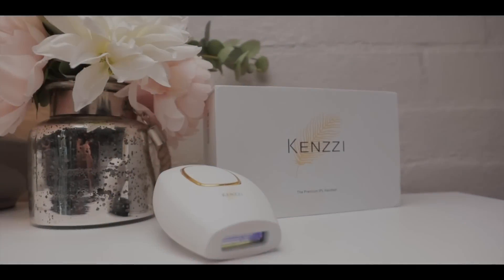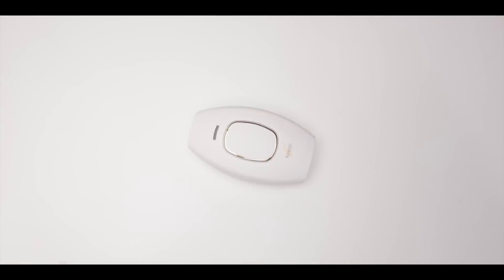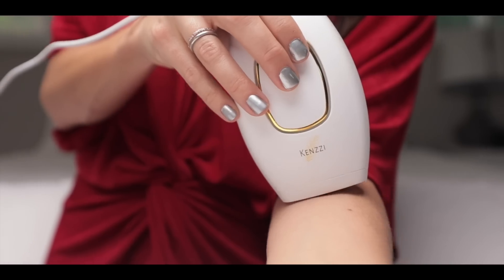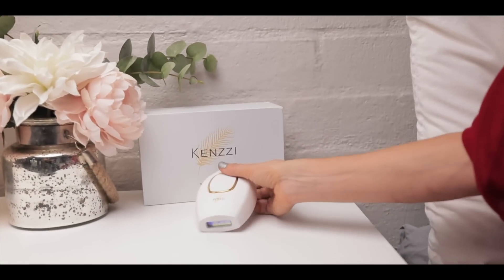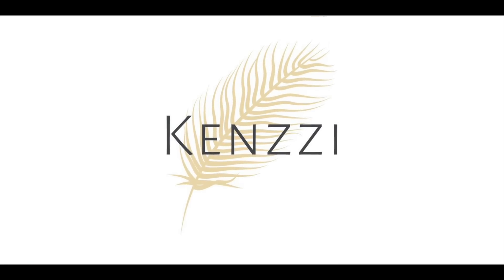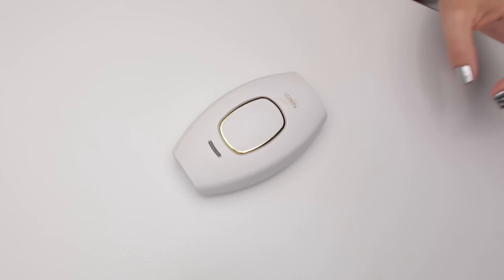Today's video, we are going to be talking about the Kenzie IPL. Take a look at this sexy little device. My brother came over last week and we shot that in my bedroom — I wanted it to be like 10 times as long, but I tried to control myself. So this is it: the Kenzie IPL handset.